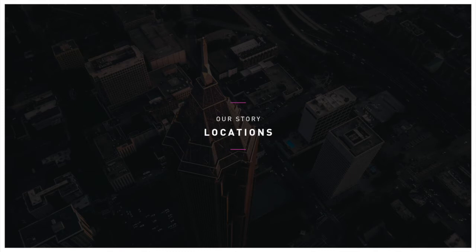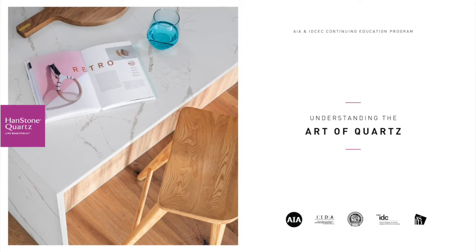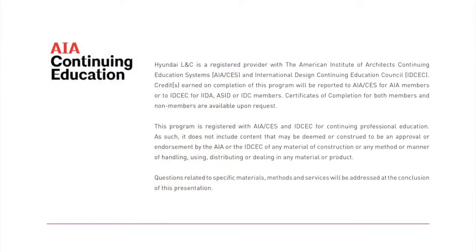To learn more about Hyundai L&C, Handstone Quartz and Hanex solid surfaces, visit HyundaiLNCUSA.com. This will begin our course presentation, Understanding the Art of Quartz, presented by Handstone Quartz, a division of Hyundai L&C. Hyundai L&C is a registered provider with the American Institute of Architects Continuing Education Systems and International Design Continuing Education Council, the IDCEC.